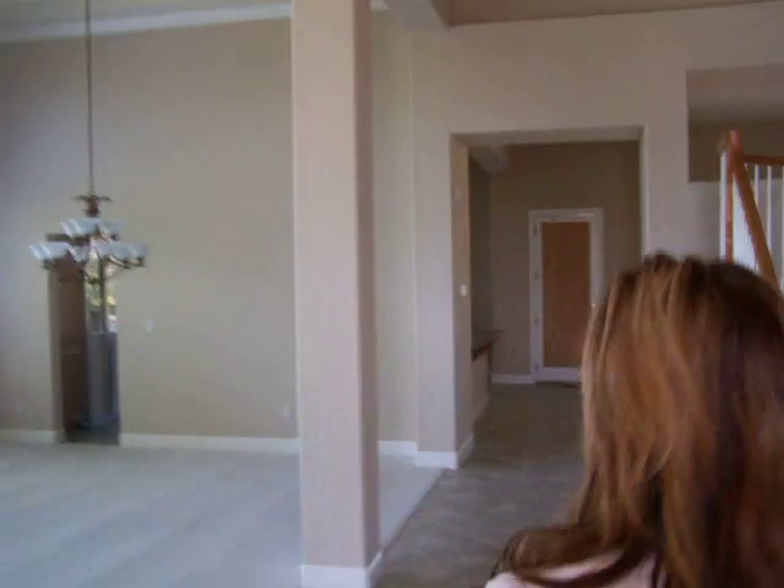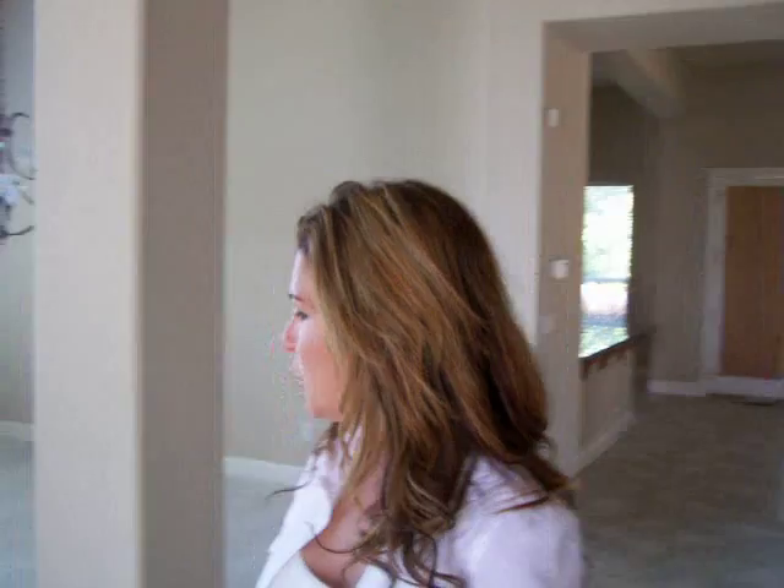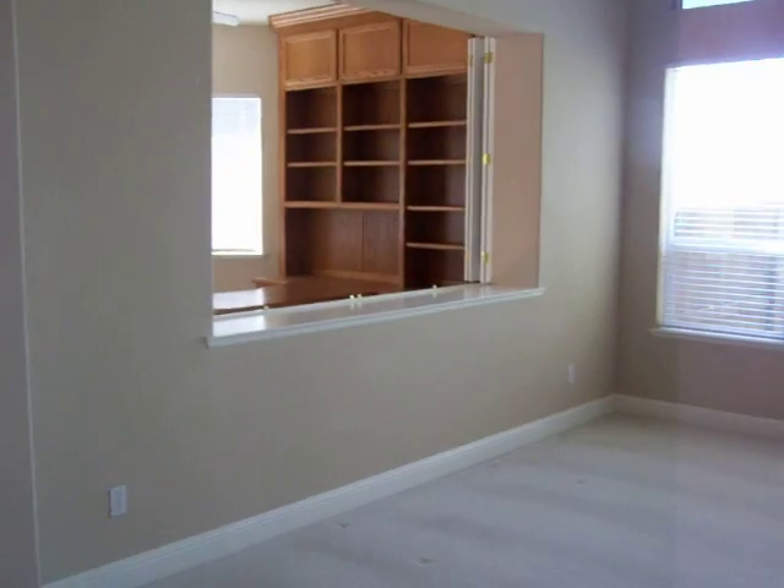This house is just under 4,000 square feet with a built-in pool. It has a master downstairs. We have a beautiful formal dining room, living room area with a study just off of that with built-in cabinetry and a desk. There is a beautiful view from one of the windows.